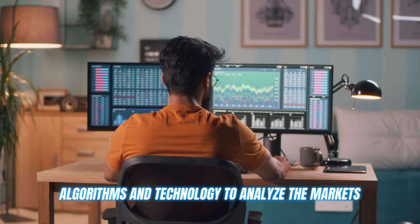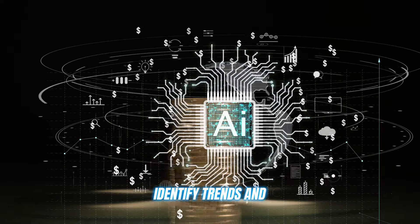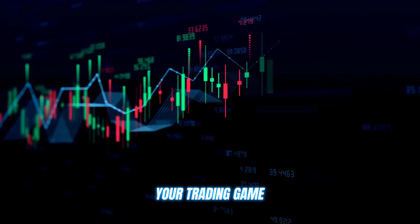It uses advanced AI algorithms and technology to analyze the markets, identify trends, and provide you with detailed analysis to optimize your trading game.